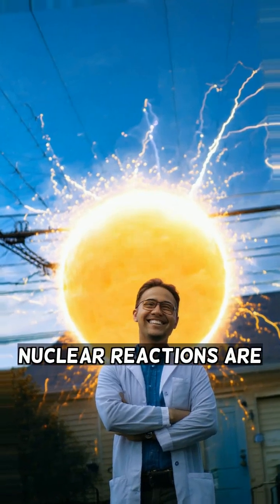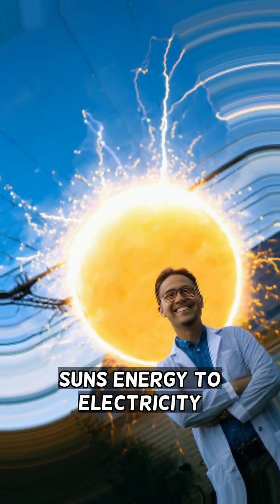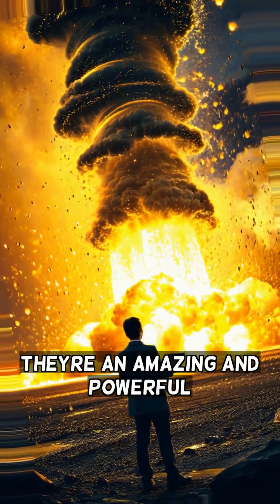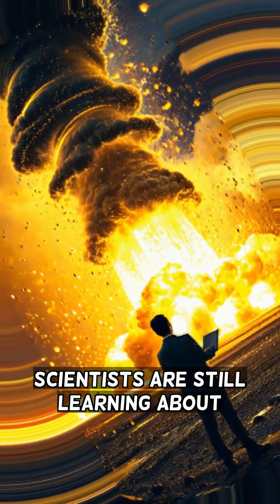Nuclear reactions are all around us, from the sun's energy to the electricity that powers our homes. They are an amazing and powerful force that scientists are still learning about.